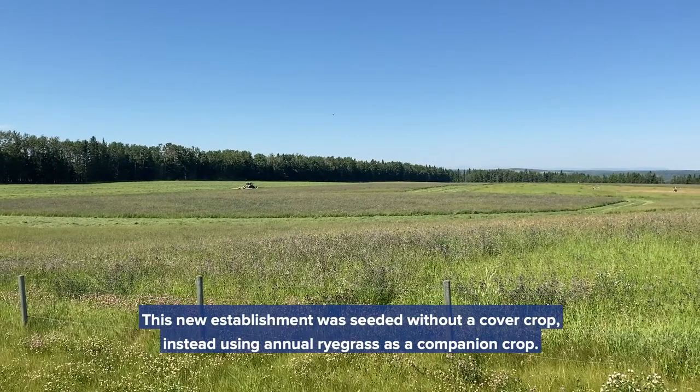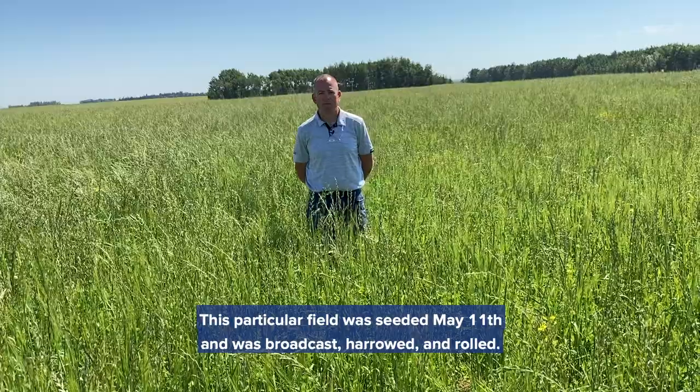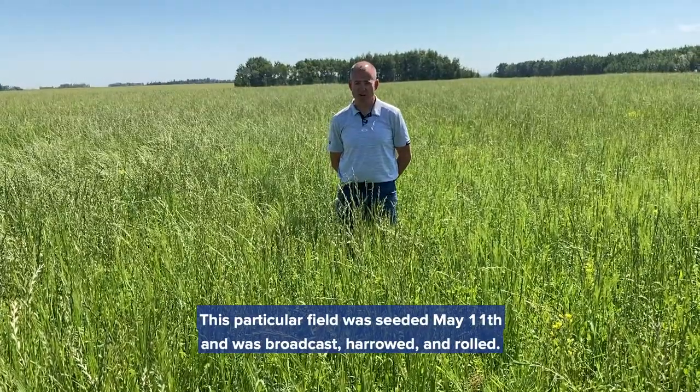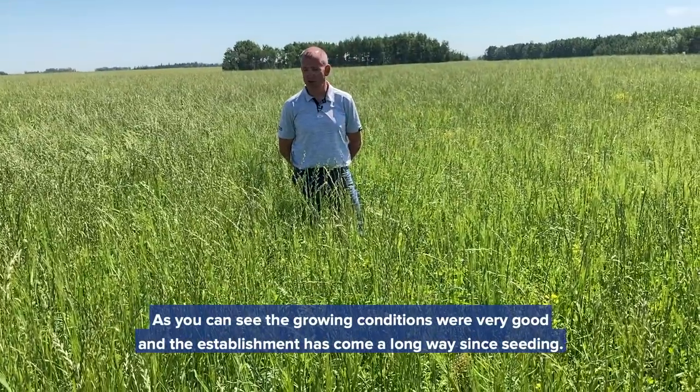This new establishment was seeded without a cover crop, instead using annual ryegrass as a companion crop. This particular field was seeded May 11th and was broadcast, harrowed and rolled. As you can see, growing conditions were very good and the establishment has come a long way since seeding.